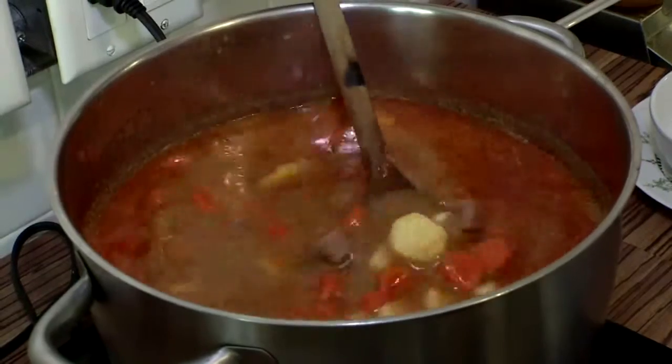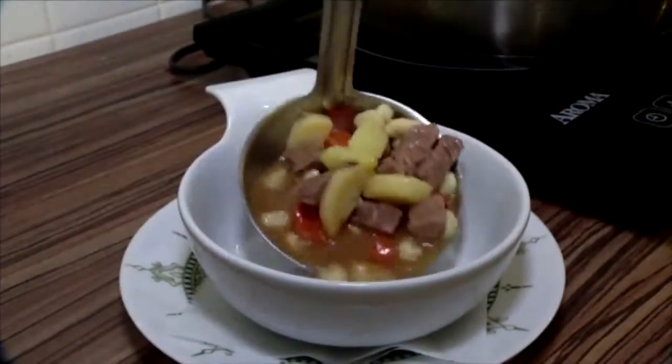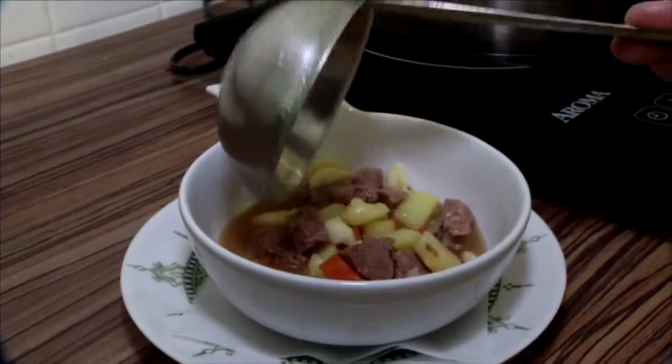Now add the pasta and finally potatoes, and let this simmer. It takes two and a half hours to be fully cooked. When it's done, Chef Alexander plates it simply and garnishes with chopped parsley.